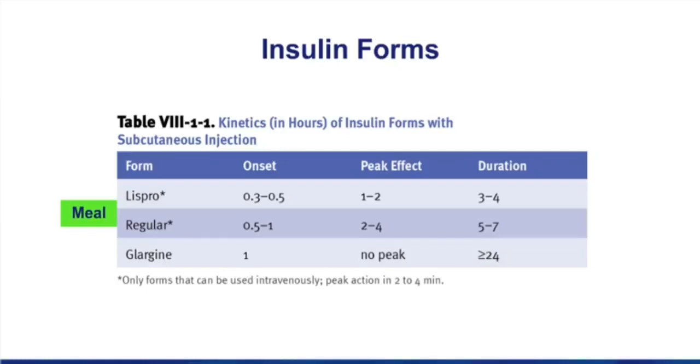Regular insulin has been around for a long time, but Lispro offers some advantages. Lispro has a faster onset of about 10 to 15 minutes, compared to regular, which takes about 30 minutes to start working. The advantage of these drugs is rapid onset but short duration. When you eat a meal, you want an insulin that acts quickly but doesn't last very long — that's what the normal pancreas would do. If you eat three meals a day, you should take three shots of a drug like Lispro per day.